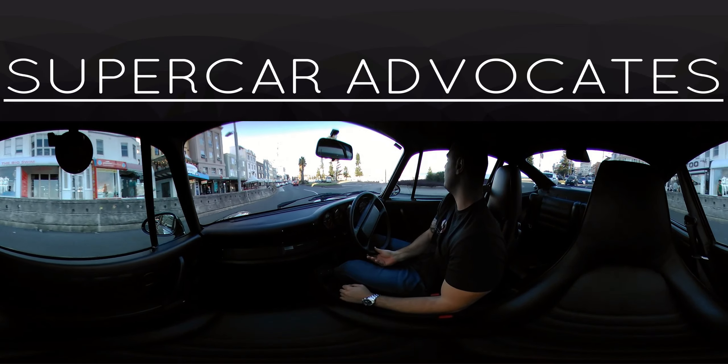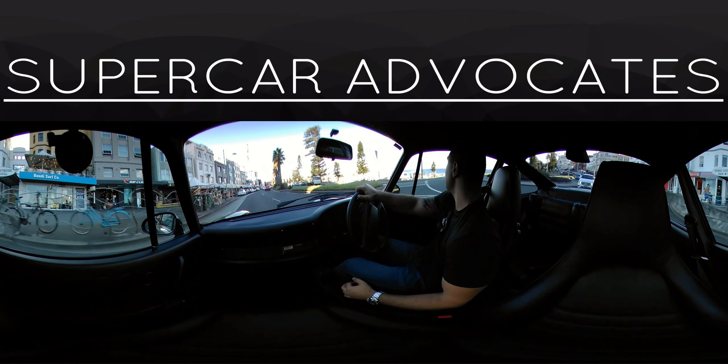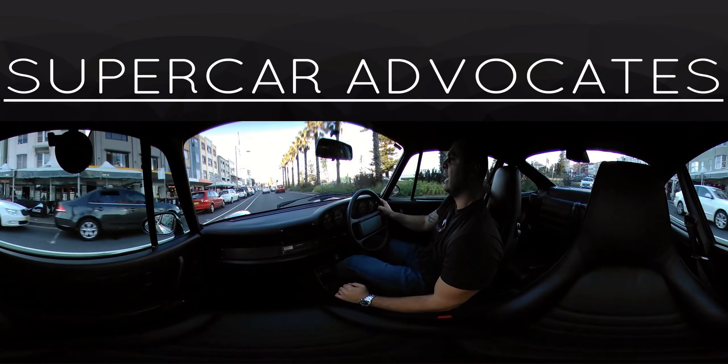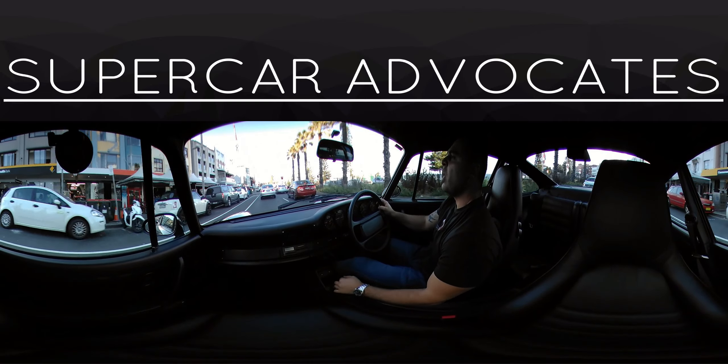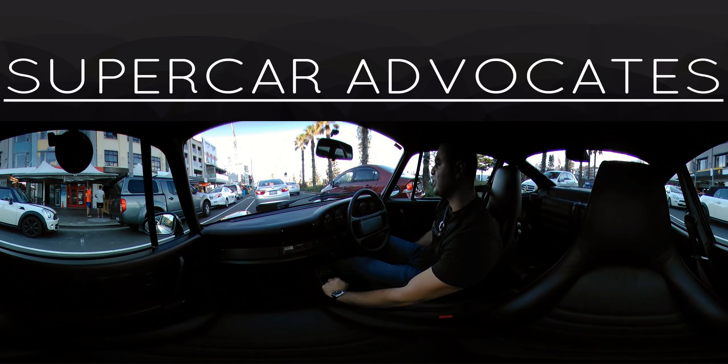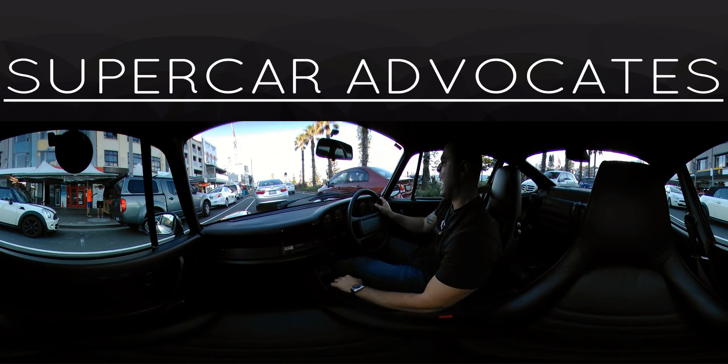You can see the beach here on your right if you have a look out my window — there we have it, that's the beach, world famous, world renowned, it's amazing. Right now we have all the shops here, you can come and sit down for some coffee, for some great lunch and dinner. I'm not selling Sydney to you — it's a beautiful city anyway.